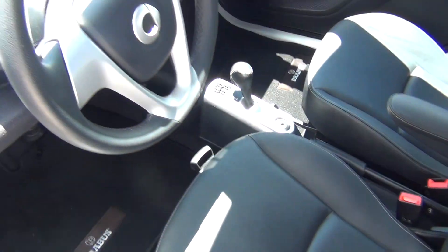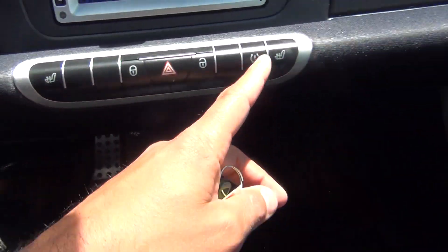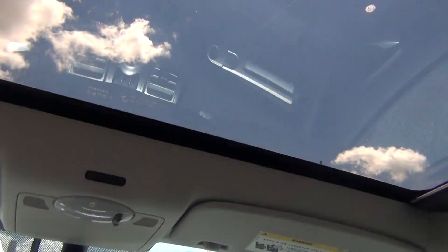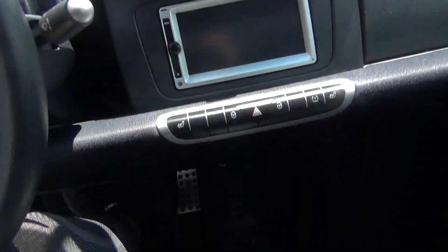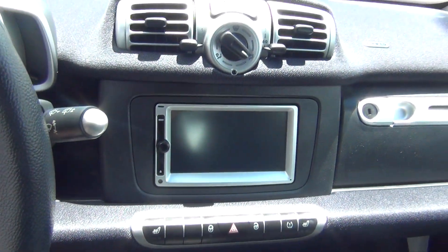The leather is in excellent shape — there's no rips, tears, stains, or burn holes. You've got heated leather seats for both driver and passenger. There's also a panoramic sunroof that slides back and gives you a huge opening up top.